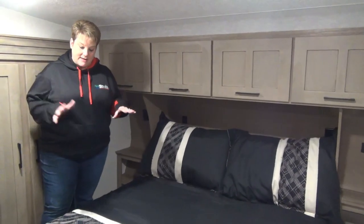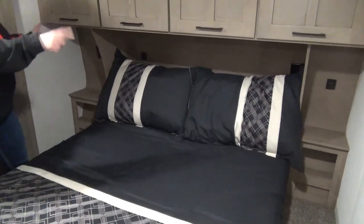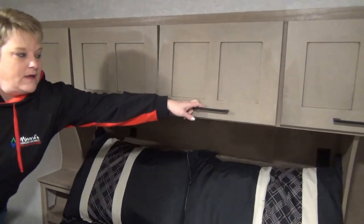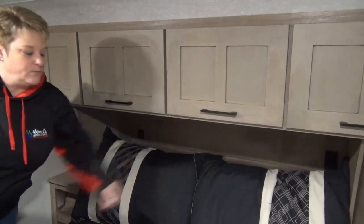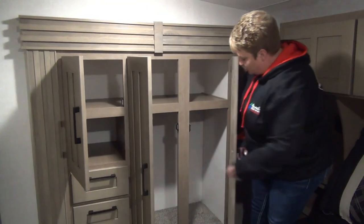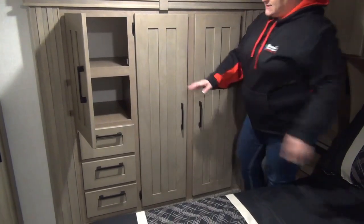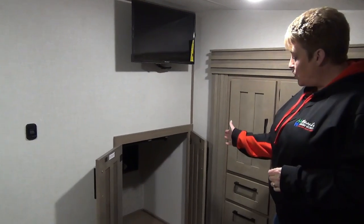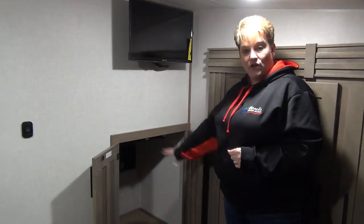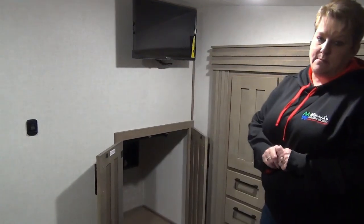Moving up into the master bedroom, we have your 60 by 80 residential queen-size bed. They've got great little nightstands on either side with USB and 110 plug-ins. Some nice storage across the top for extra bedding or folded clothes. This coach also has your wardrobe slide with lots of space — a hanging rod for garments, a shelf across the top, and a bank of three drawers. At the foot of the bed there's a closet with a hanging rod, and it is also washer/dryer prep — that's where your one-piece washer/dryer unit would go — plus a flat-screen TV mounted on the wall.